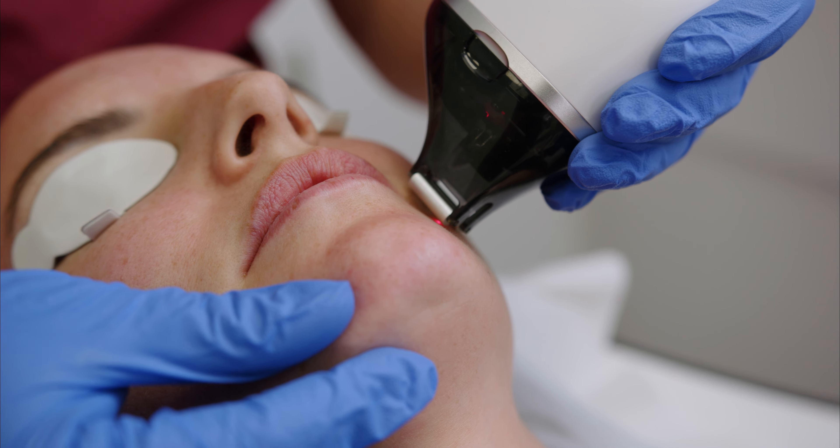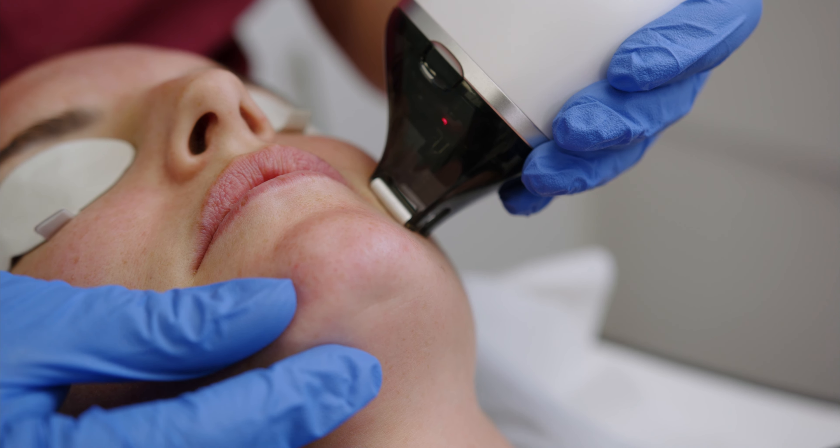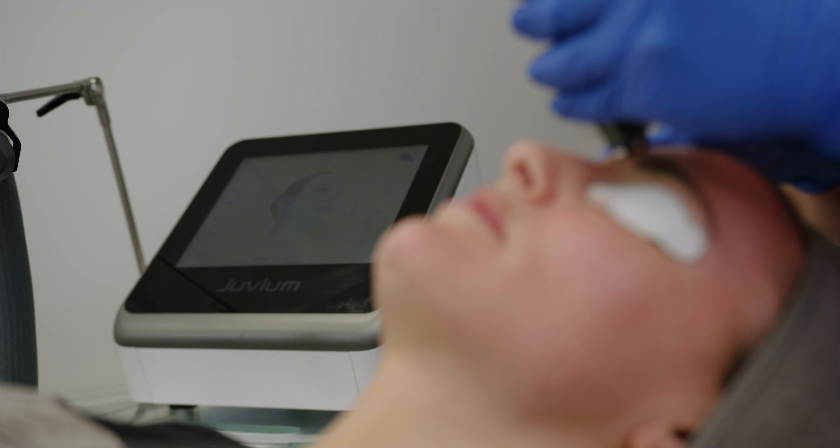Smart Juveum laser works by creating microscopic treatment zones within the skin, therefore creating dermal damage within 10% of the treatment area. The body's natural healing process will then take place, repairing 100% of the treatment area.